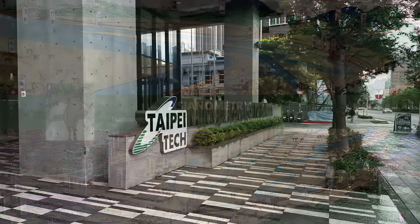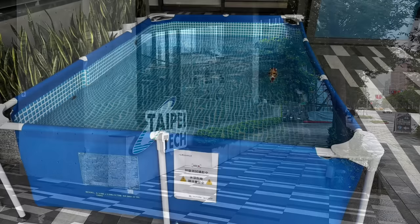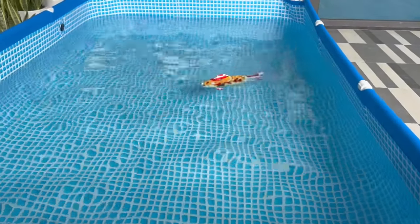I was heading to the gym one day and along the way I saw this random kiddie pool. It was set up outside one of the new Taipei Tech University buildings. I am compelled to check every body of water I pass by for fish, and this was no exception. So I peeked inside and I saw a fish — a super cute robot fish happily swimming across the pool.